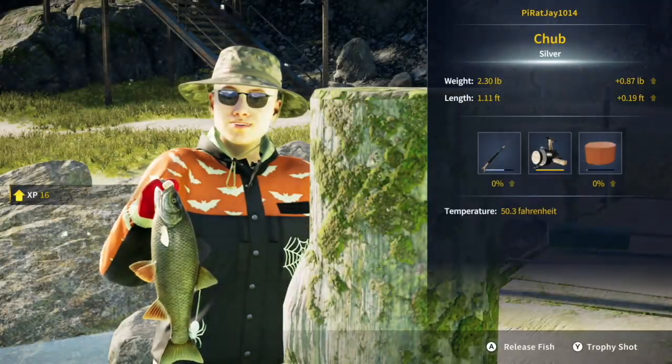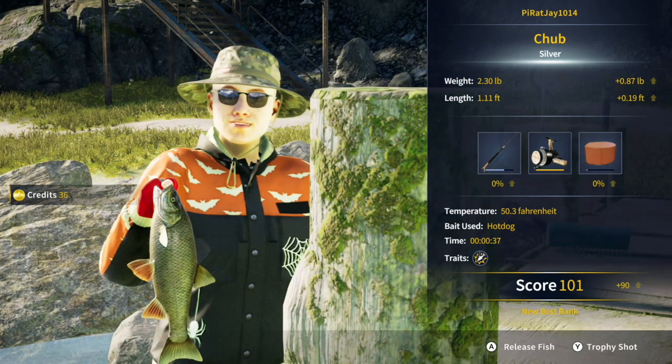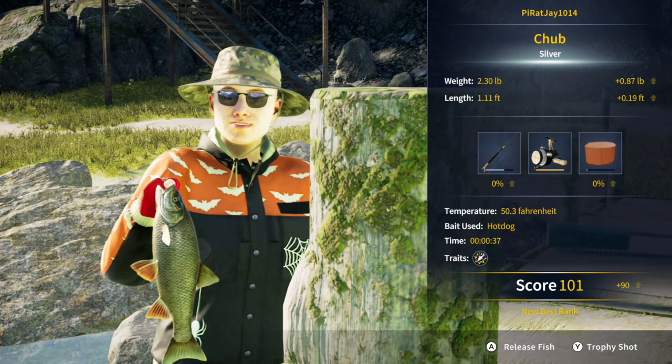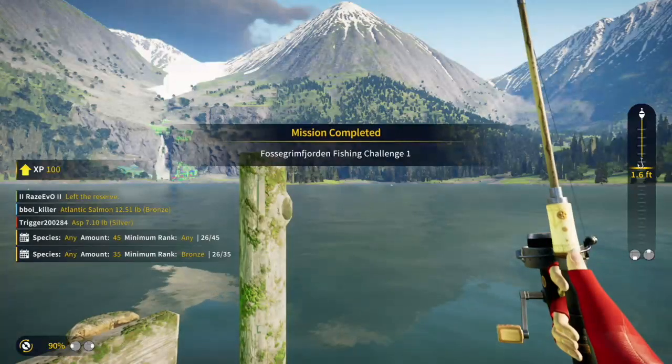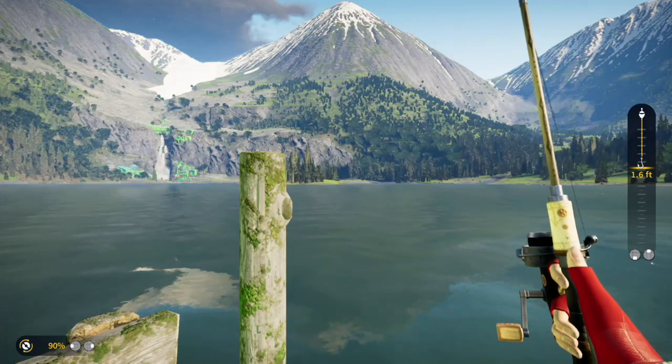And there you have it — Silver Ranked Chub, mission complete. These things are not worth a lot of experience points or credits, but you've got to do them in order to get your reputation rank up.